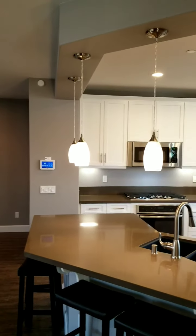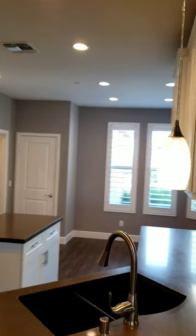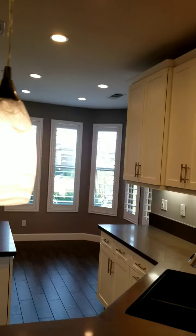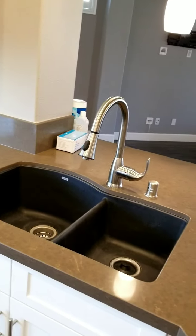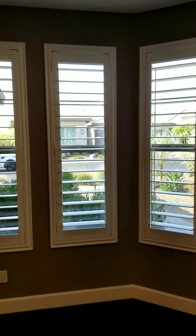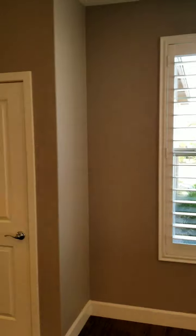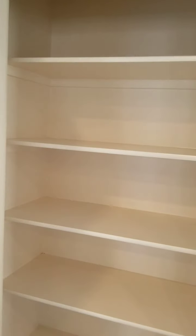Over to the right here we see the kitchen. It's got the hanging pendant lights, soft close drawers and doors, quartz countertops, and a dual basin sink. Over here is the breakfast nook area with the pantry and multiple shelves.